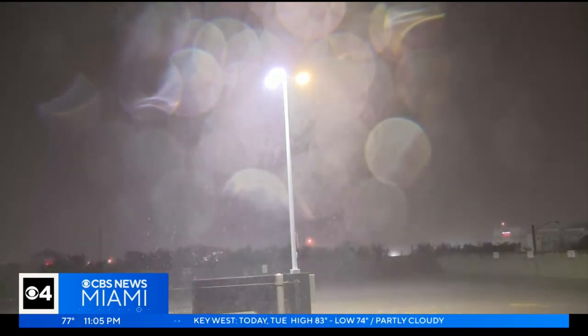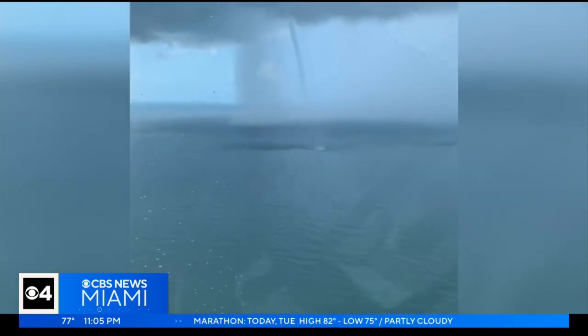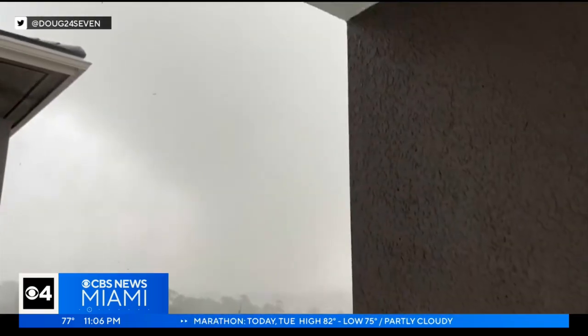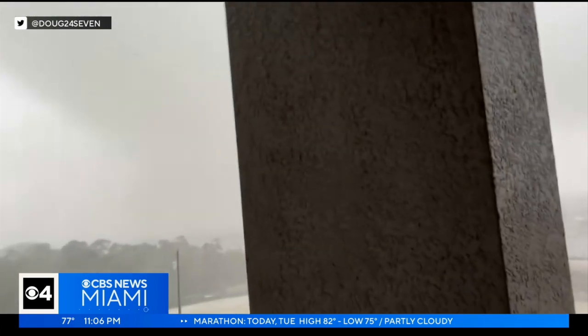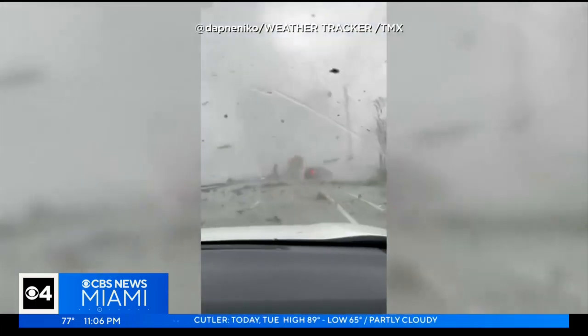The good news is that it doesn't happen often — we get up to 11 a year. Ninety percent of them are on the EF0 or EF1, which means winds up to 110 miles an hour. And the key is the alert time: you get 10 to 15 minutes. If you don't have your alerts, if you don't have your apps, that's all you get.